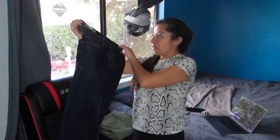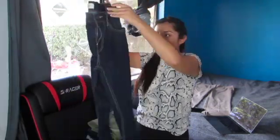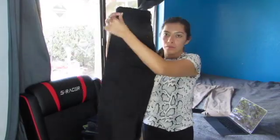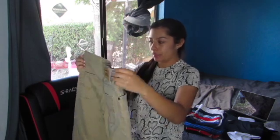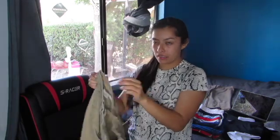Next I have these Levi's Performance 511 slim jeans in a size 16 regular. These are also Levi's in a size 30x30 in the color black. Next I have these beige/tan Levi's 511 slim jeans in a size 28x28, 16 regular.